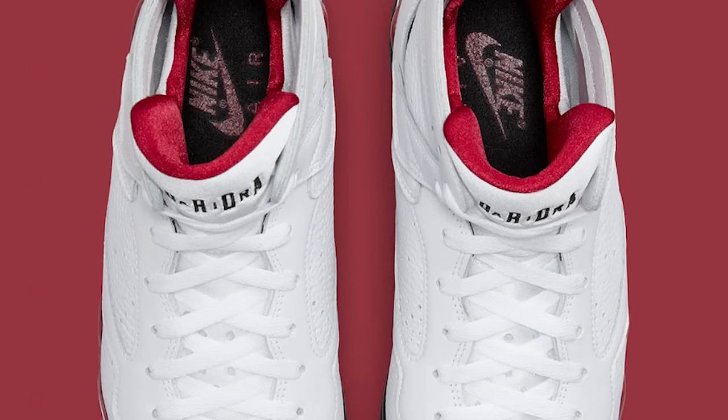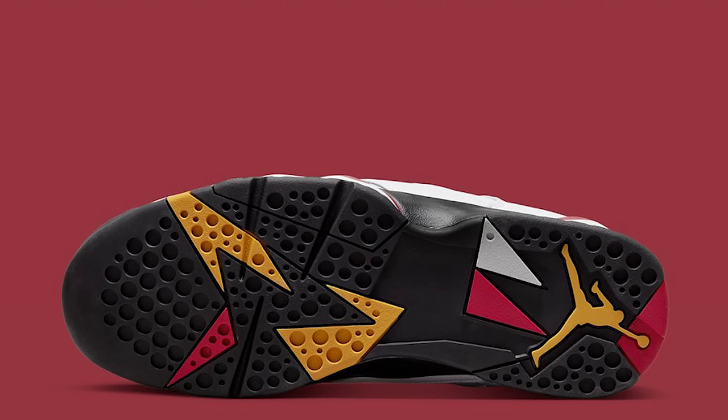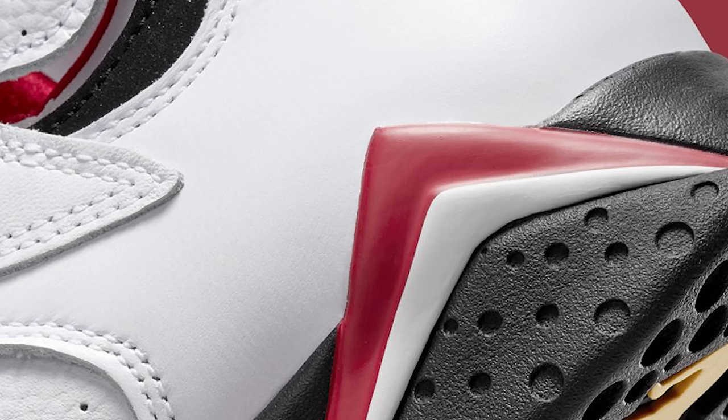Everybody who gets it is going to be extremely happy they got the shoe without having to pay a lot of money. That's one great thing about the other Jordan numbers that aren't trending right now — it's all about the 1s, 3s, 4s, and 11s. But 7s, 8s, 9s, 5s — those are still dope models. And with this being the year of the 7 for the anniversary, the classic nostalgic colorway is perfect. In size 14, this shoe doesn't even look that big.